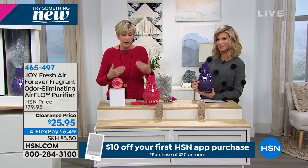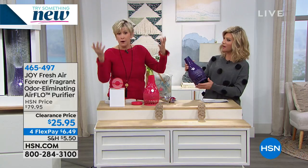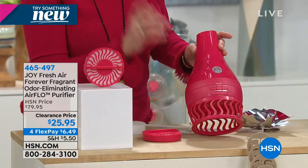You can turn it on when you leave the house and walk in to a clean, fresh-smelling home. Put this in the basement — if it's musty, this will take care of it. You receive four Forever Fragrant discs that last up to two years. It's going to grab all the odors in the room and put out just a slight fresh, clean scent. This is your one and only chance to pick up these colors — just purple or pink available. The filter is easy to clean, washable under warm water, lasts about two years, and it's made in the U.S.